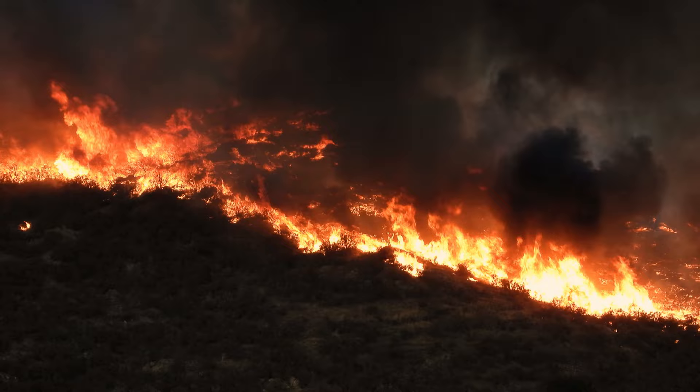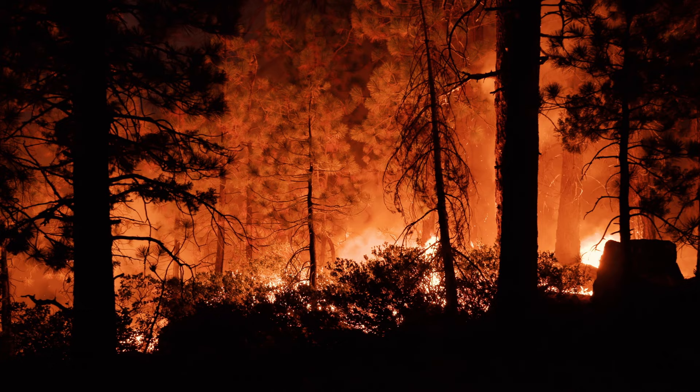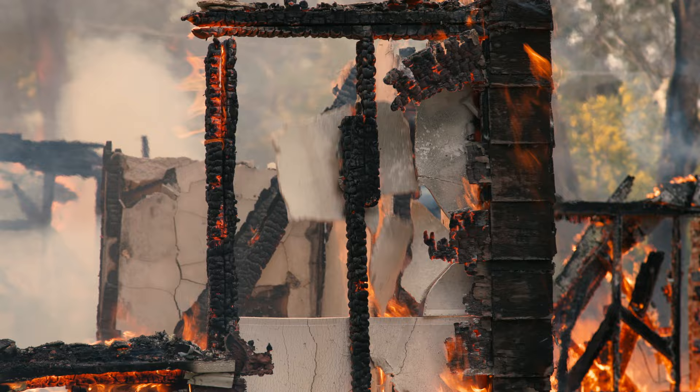Welcome back to another episode of Ask This Old House. Wildfires are one of the most destructive forces on the planet. Severe drought and a prolonged fire season are making them more frequent and more severe. Here in the United States, we experience 70,000 wildfires a year ripping through communities, destroying thousands of homes and lives and costing a staggering $5 billion a year in damage.